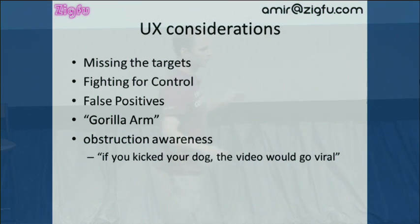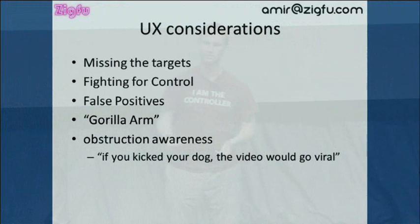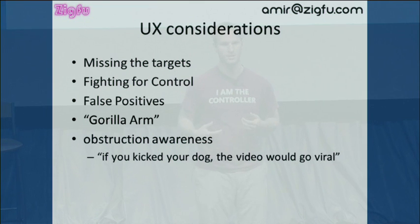Another thing we have to design for is fighting for control — if two people are both doing this, I don't know which hand is actually in control. You want to have visual cues that give you the depth image, so you know who's actually controlling the television. Of course you have false positives, so you want to make your gesture something where they won't accidentally exit. We talked about gorilla arm. The most important thing we've discovered in making full-body games is obstruction awareness. I was being filmed by Japanese media showing off a soccer game we created where you kick a ball into a goal, and my dog walks in front of me. The Japanese guy suggested if I kick the dog, the video goes viral — but I like my dog. We believe the Kinect ought to be able to say there is a child or dog or object you might not want to hit.